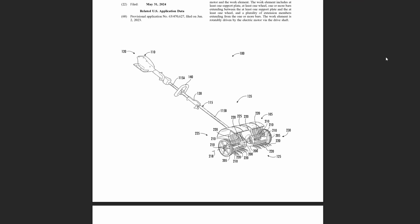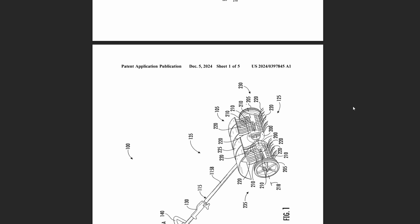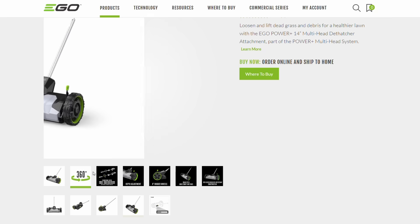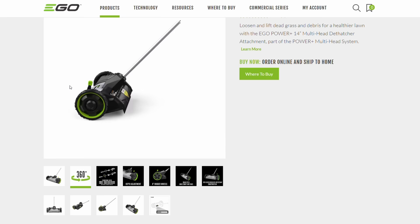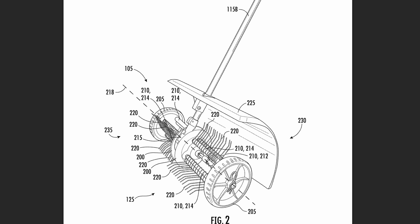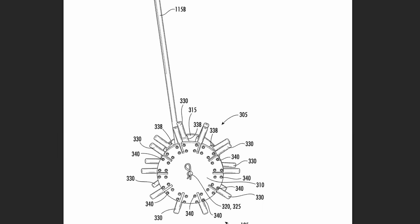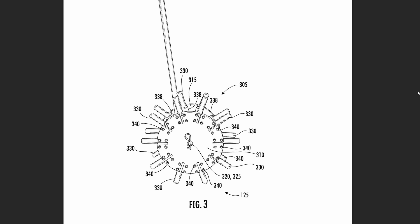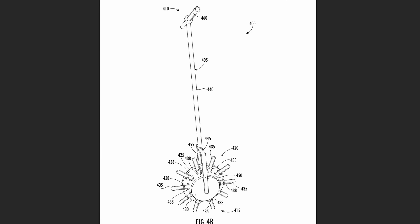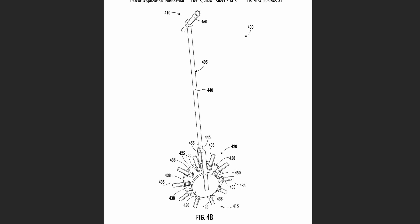Something else for the quick-lock system: there's a patent showing a dethatcher attachment that goes on and attaches to the powerhead. It's very similar to the one Ego just released a month ago, so we'll see how that IP works out. This same patent also shows a core aerator attachment, or possibly even a standalone tool, that's going to need some water ballast or something to keep it from jumping all over the place.